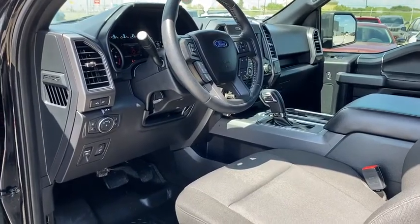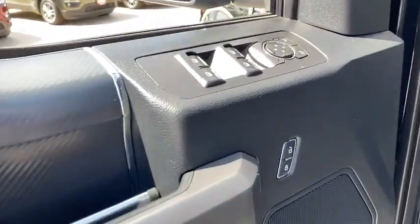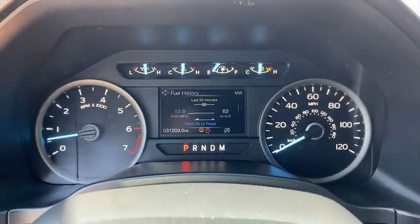Here are some of this vehicle's great options: keyless entry, navigation system, four-wheel drive, power passenger seat, remote engine start, running boards, backup camera, leather-wrapped steering wheel, driver lumbar, adjustable steering wheel.